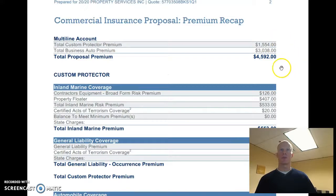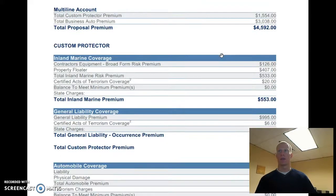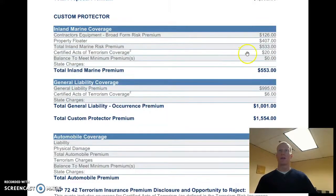Here is the total premium. The custom protector, which is the general liability and the property coverage, is the $1,500. The auto is the $3,000. Just keep in mind that that auto coverage is four times greater in most situations than the current coverage you have with Progressive, and less expensive.